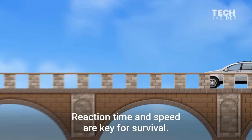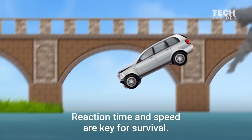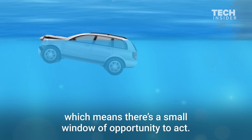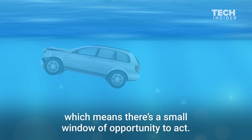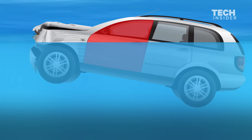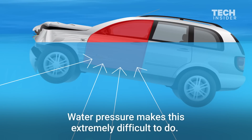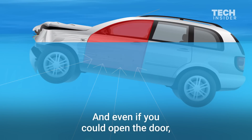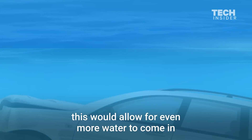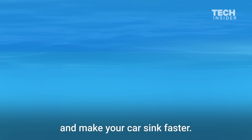Reaction time and speed are key for survival. A sinking car will not immediately submerge, which means there's a small window of opportunity to act. Don't try to open the door — water pressure makes this extremely difficult, and even if you could open the door, it would allow more water in and make your car sink faster.